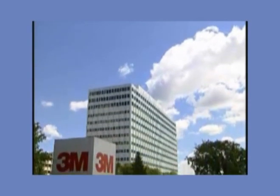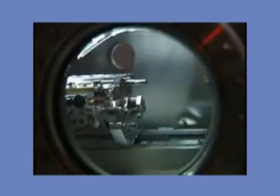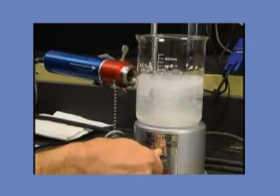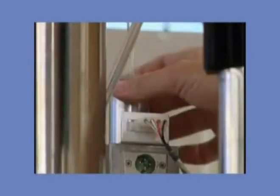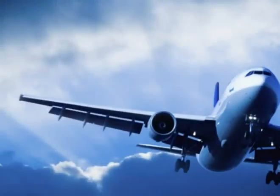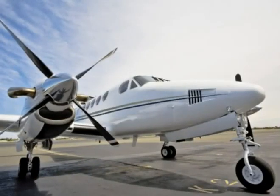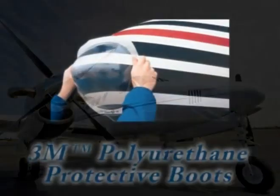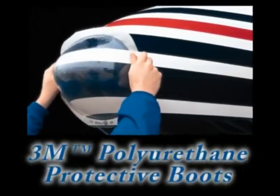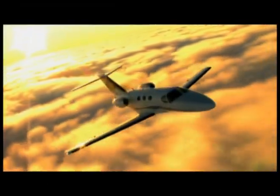3M brand polyurethane protective boots come from 3M, a global material science leader in adhesives and film technology. 3M is the global leader in radome boots for military, commercial, business, and general aviation aircraft owners. 3M brand polyurethane protective boots are a great investment for protecting the system that is protecting you.